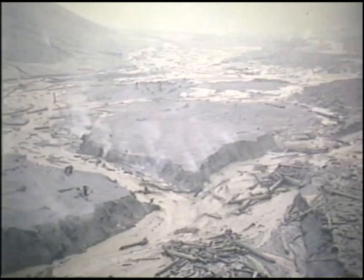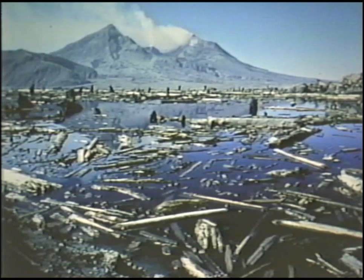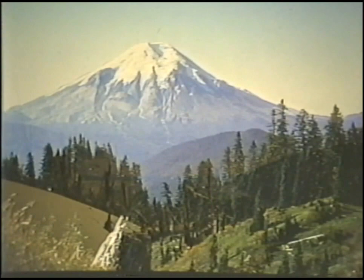Ejected volcanic debris, some of it saturated with water, mixed with melting snow and ice and formed mudflows. The mudflows raced down river valleys, destroying roads, bridges and homes. The most devastating eruption in the history of the United States caused widespread destruction, killed 57 people, and transformed one of the most scenic alpine landscapes of the Cascade Range into a desolate, barren wasteland.